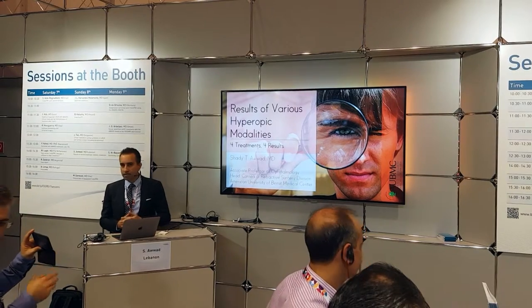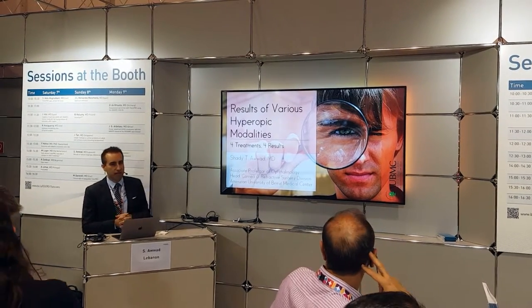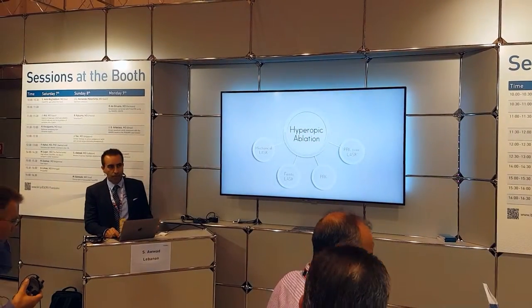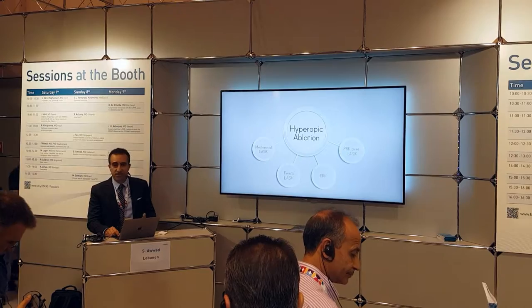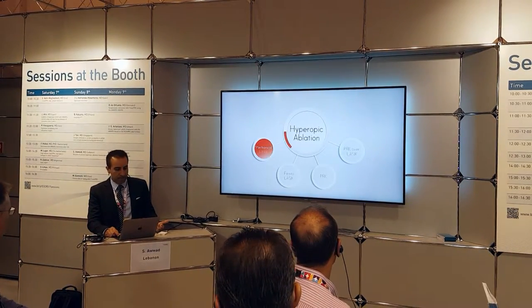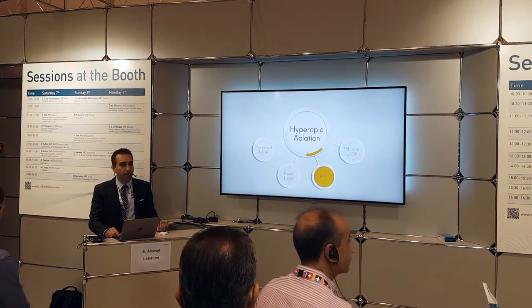The topic of my talk is hyperopic results using various modalities. In targeting hyperopia, we have several modalities — no matter what excimer laser you're using, it can be mechanical LASIK, it can be femto-LASIK, or it can be PRK.